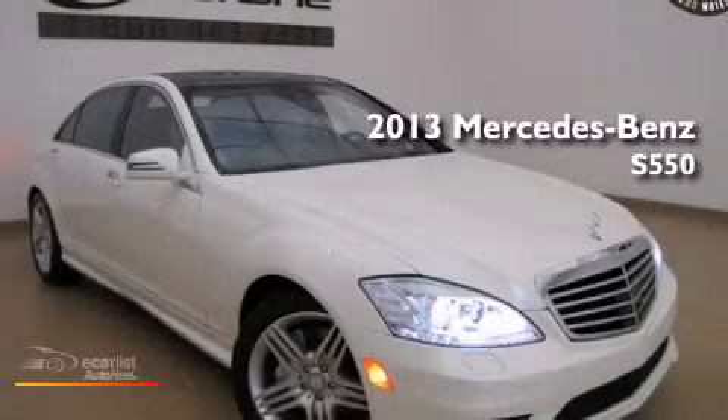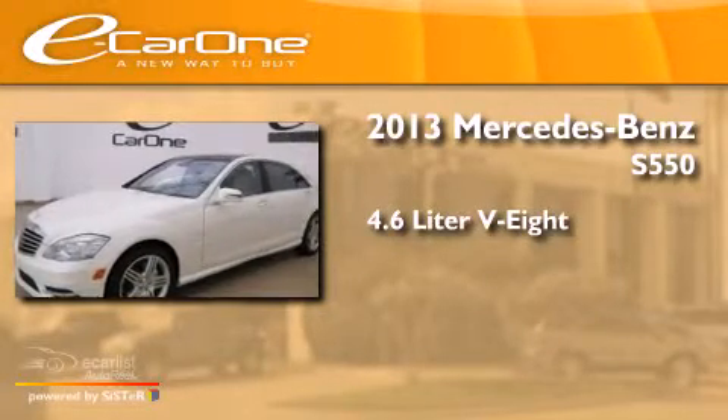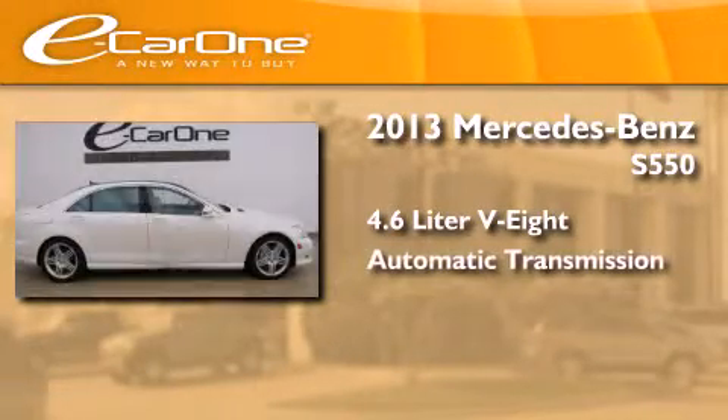This is a 2013 Mercedes-Benz S550. It features a 4.6-liter eight-cylinder engine and an automatic transmission.